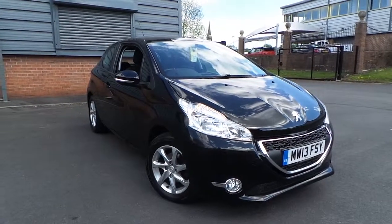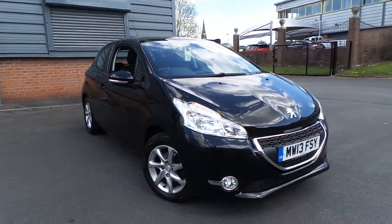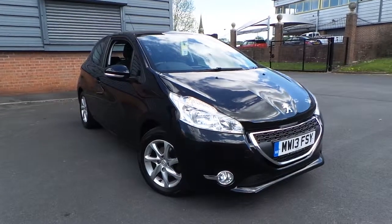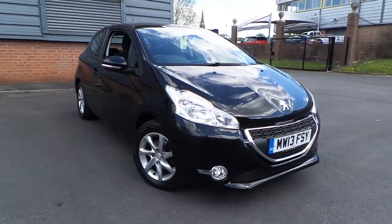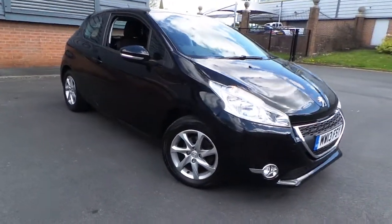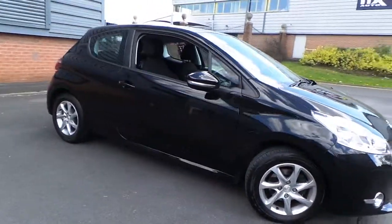Welcome to this vehicle presentation here at Pentagon Vauxhall in Rochdale. Today we have for you a 13 plate Peugeot 208. It's a 1.2 VTI Active 3 door model finished in black.